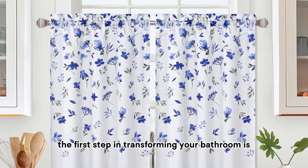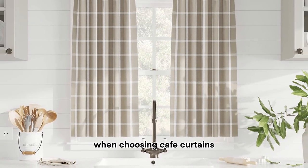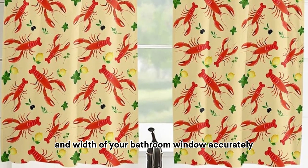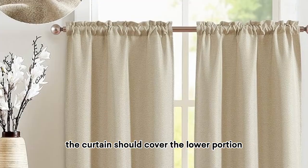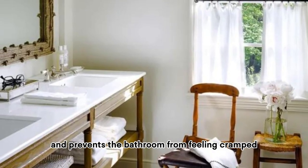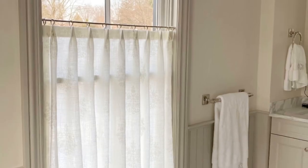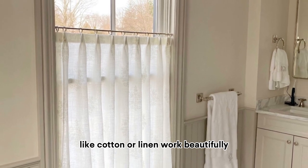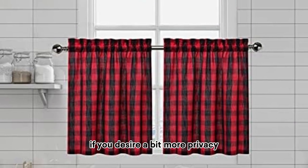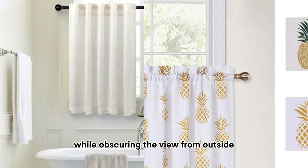The first step in transforming your bathroom is selecting the perfect cafe curtains. When choosing cafe curtains, it's crucial to get the size right — measure the height and width of your bathroom window accurately. The curtain should cover the lower portion while leaving the upper half exposed, creating an illusion of space. Opt for lightweight and airy fabrics that allow light to filter through. Sheer fabrics like cotton or linen work beautifully, adding softness. For more privacy, consider thicker materials like lace or voile that still let in light while obscuring the view from outside.